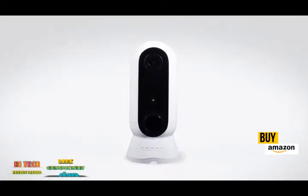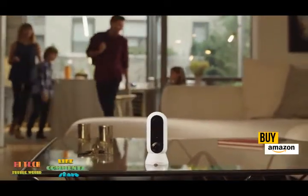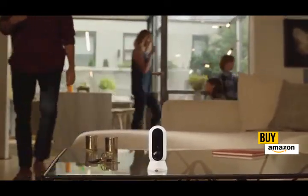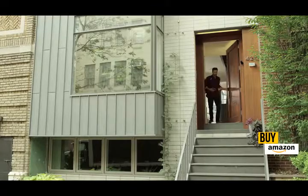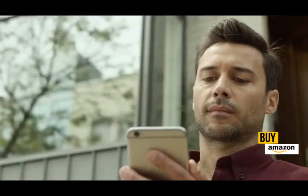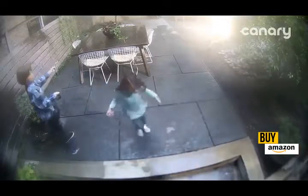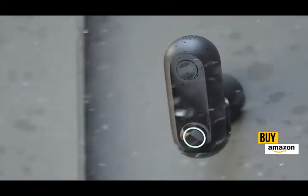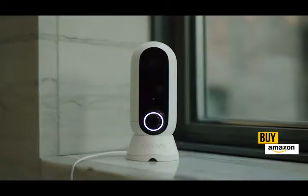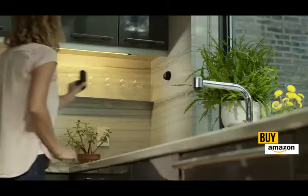Introducing Canary Flex — the wire-free, weatherproof HD camera that takes security to unimaginable places. Beautiful inside or outside. On sunny days or braving the elements. Plugged in or wire-free, in the middle of the night or the middle of a story.